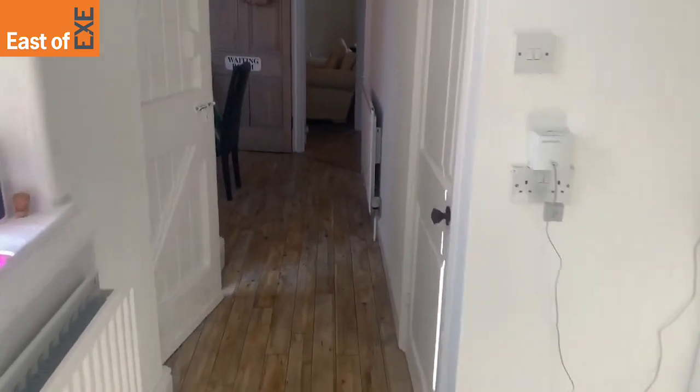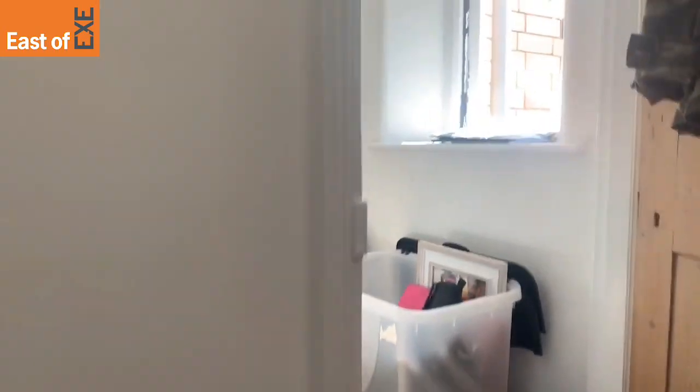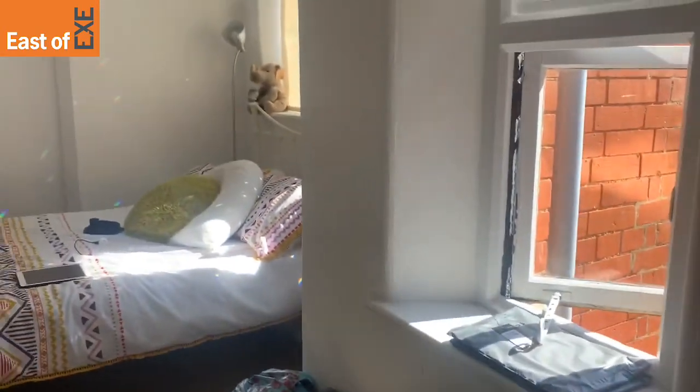Now just to show you the upstairs of the property. Heading upstairs, you do have the master bedroom — the first door on the left.